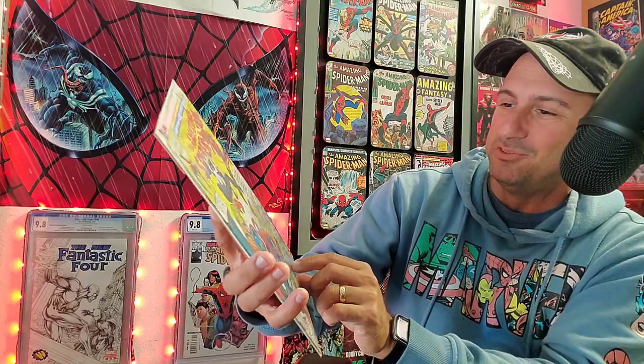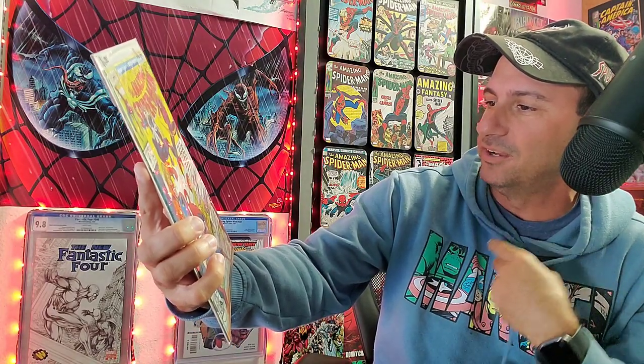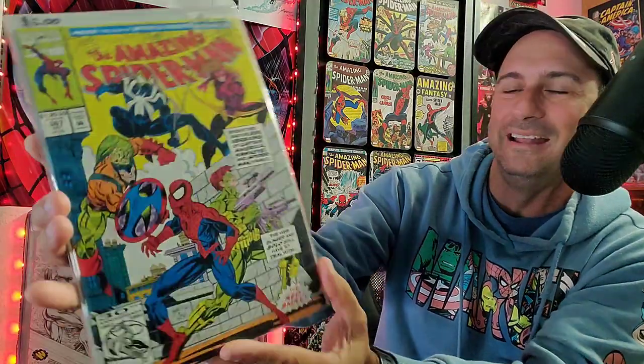And then we have issue 367 — I love this cover. It says, 'Even if they survive evil versions of Captain America, Hawkeye, and Spider-Man himself, the web slinger and Solo still have to deal with the Red Skull.' So the evil versions of all the good guys — that's pretty cool.